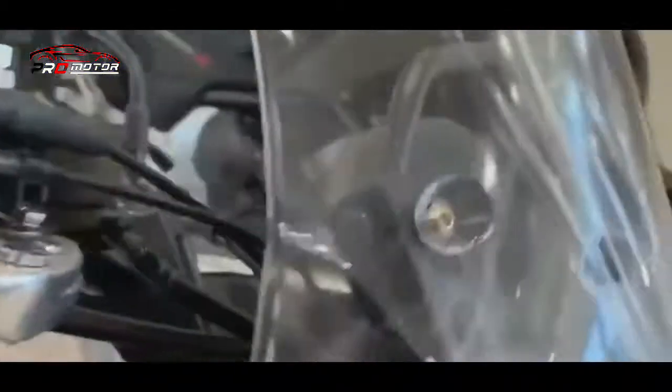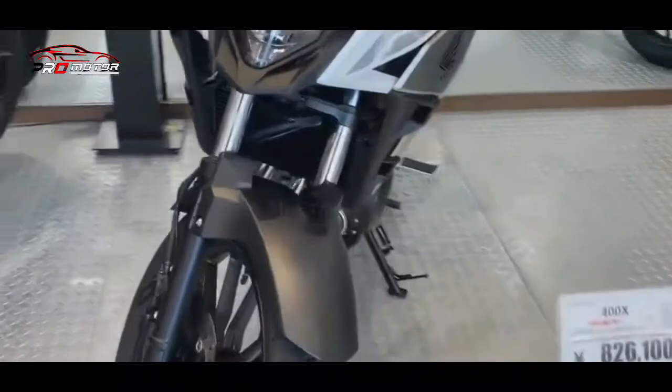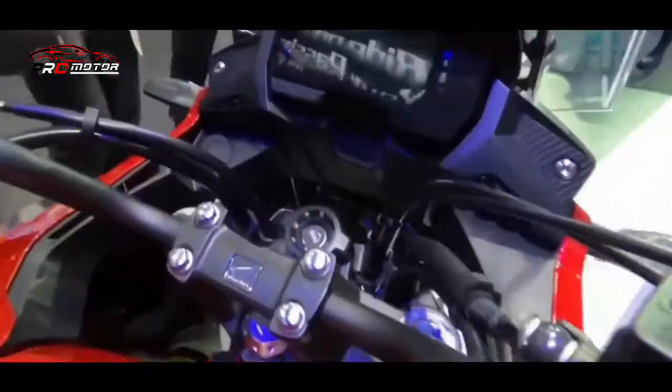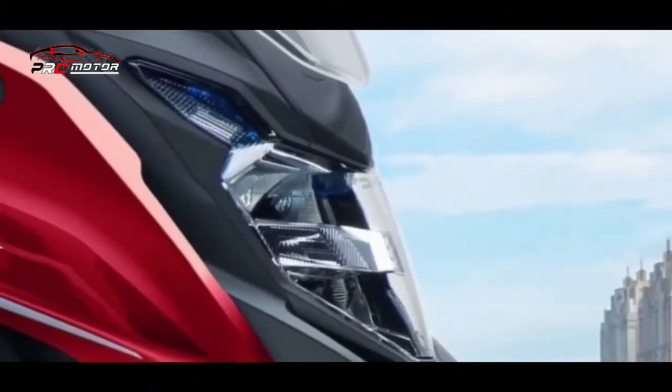Sementara untuk mesinnya masih menggunakan mesin 4 stroke DOHC twin cylinder berkubikasi 399 cc, dengan sistem pendingin cairan yang mampu memuntahkan tenaga hingga 46 PS dan torsi maksimal di angka 38 Nm.